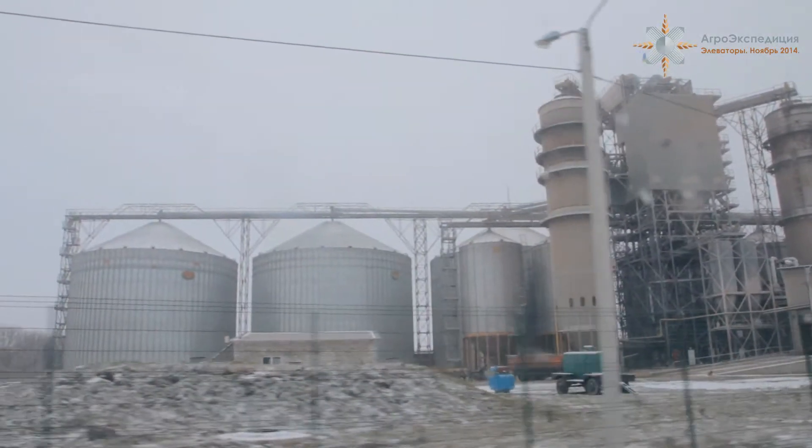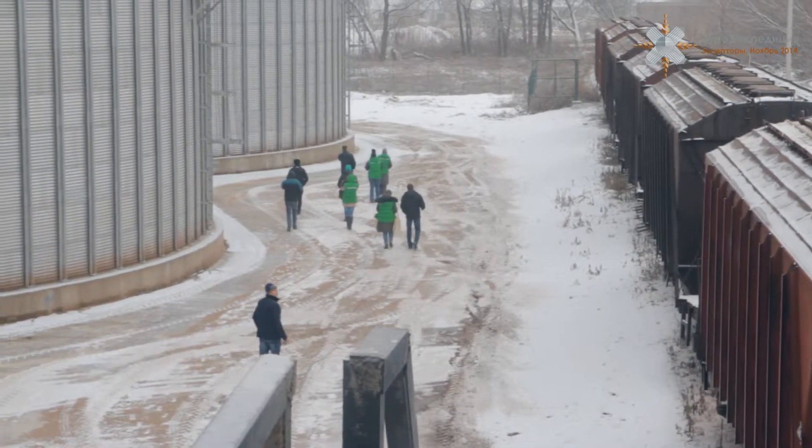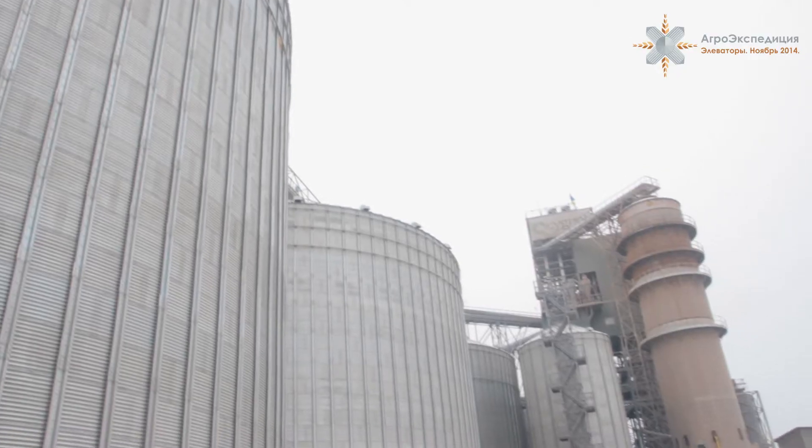Почему агрохозяйствам удобно работать с нами? Потому что мы разговариваем с ними на одном языке, в отличие от банков, которые не занимаются сельским хозяйством и которым приходится всё объяснять. В этом году элеватор компании «Сигнет Холдинг» расширился с 20 до 60 тысяч тонн по единовременному хранению и увеличил мощности по приёмке зерна. Наличие собственного элеватора позволило нам сэкономить деньги, вовремя убрать урожай 2014 года и подготовить почву к урожаю 2015 года.